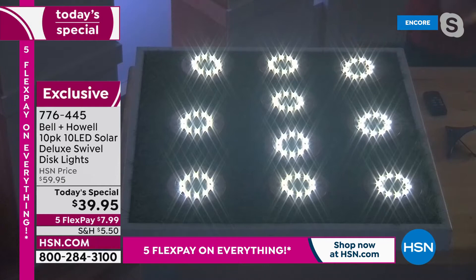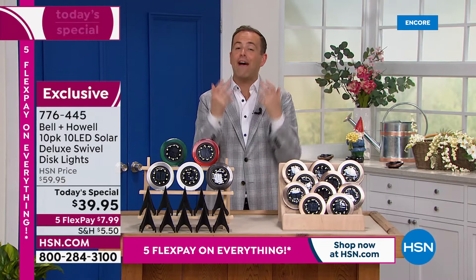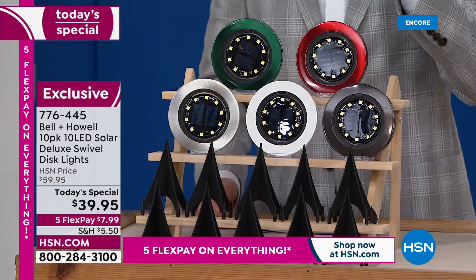I was doing my research before the show — there are several places at retail where you can find similar versions with less lights and more than double the price. So we have a value that really is extraordinary. Ten of them for $39.95. I like that we can choose our colors. With the exclusivity, getting new colors is always exciting — like the red, for example.